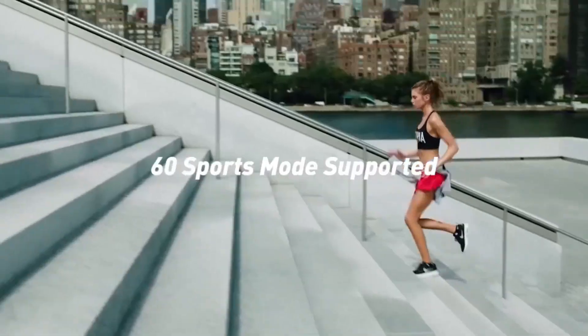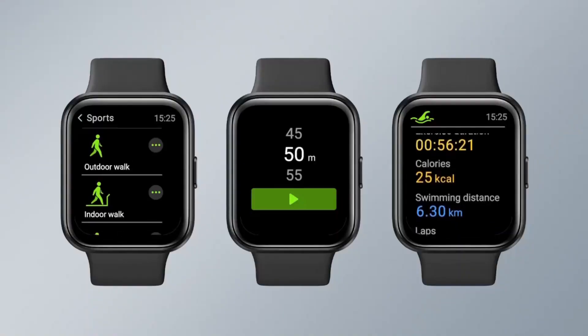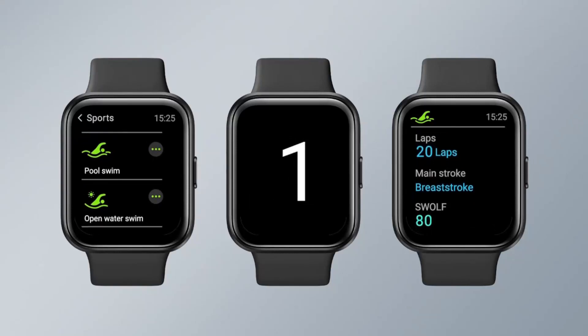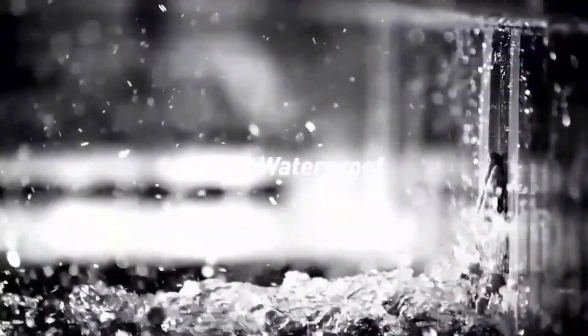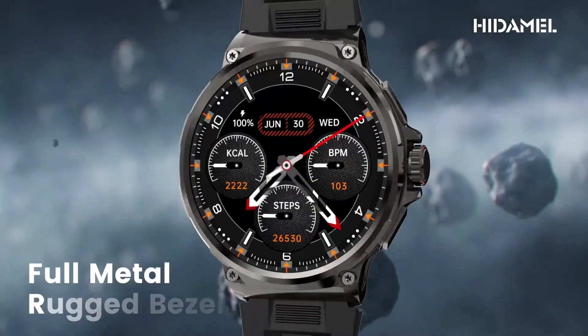These smartwatches aren't just about telling time — they're your ultimate companion for tracking fitness goals, staying connected on the go, and adding a touch of style to your everyday look. With sleek designs, robust features, and intuitive interfaces, these watches prove that you don't need to spend a fortune to enjoy the benefits of smart technology on your wrist.